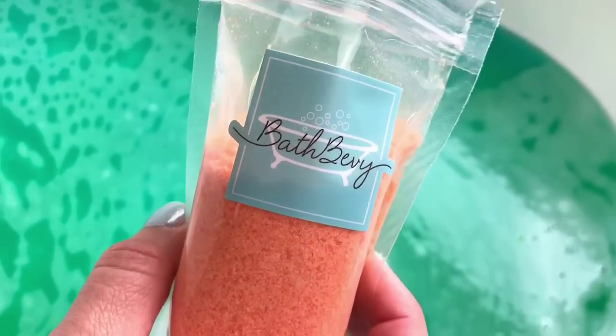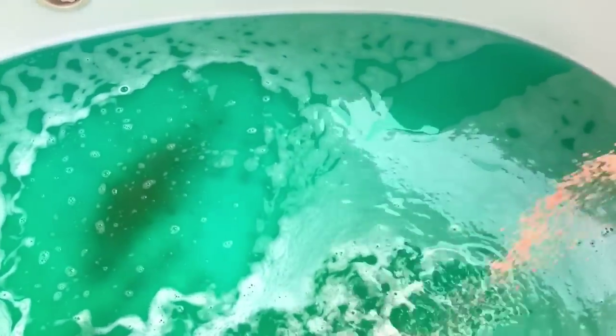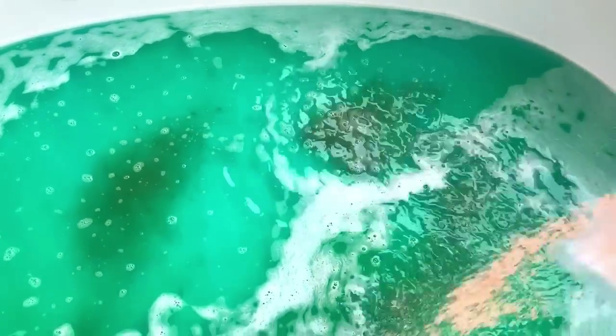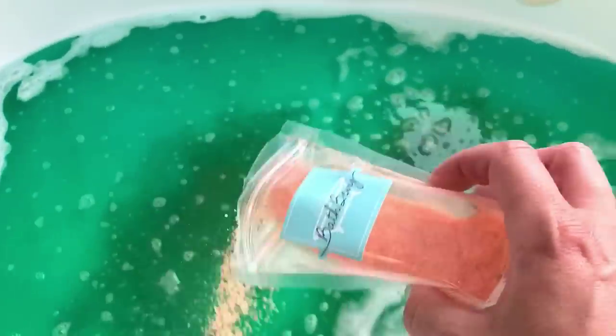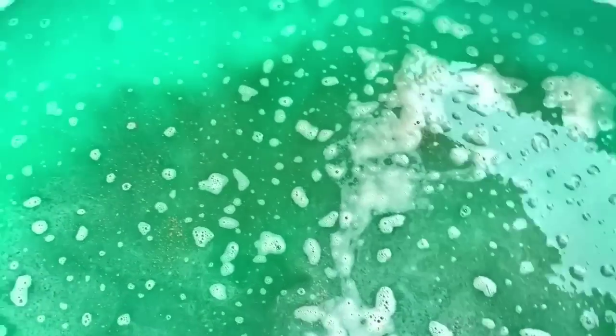I don't know that this is going to add any color against that green but we're going to check it out. You don't have to put all of this in but of course I'm going to be indulgent and show you all what it has to offer. There is a coupon code for your first Bath Bevy subscription box down in the description box as well.